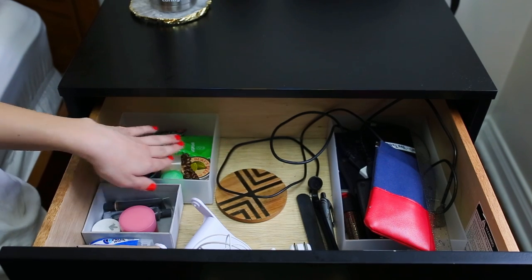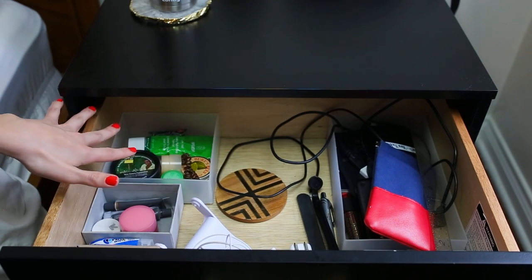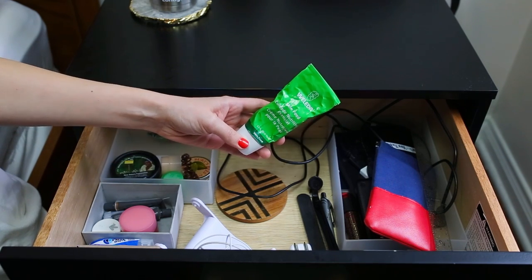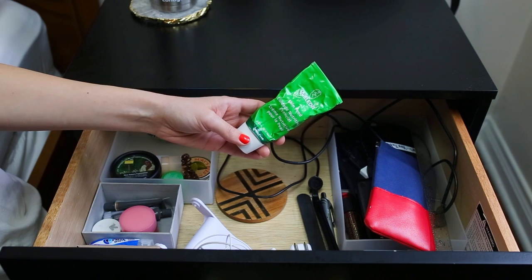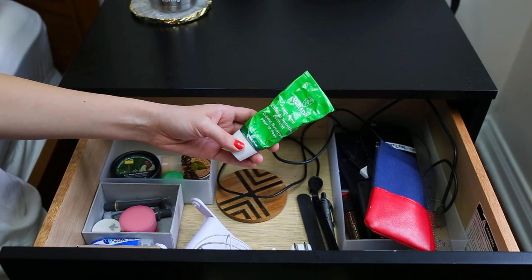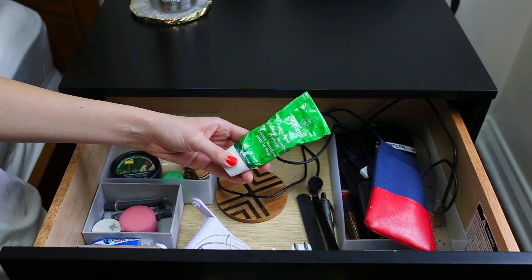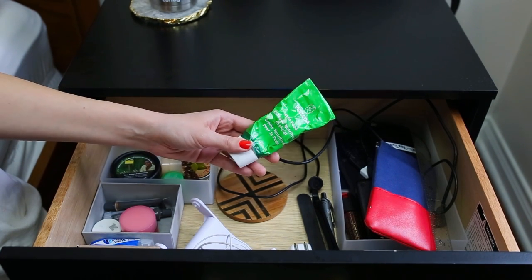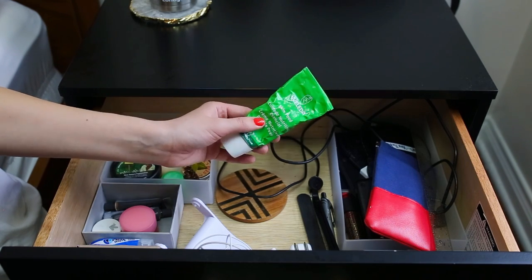Back here I keep my hand cream and lip balm. First up — a lot of these are repeats from Britta's — you'll see the Weleda Skin Food. Like she said, I love this for a hand cream, but I also love putting it under my eyes when they're really dry, or on my eyelids, or really anywhere that needs a lot of moisture at night. It's just such a good cream.